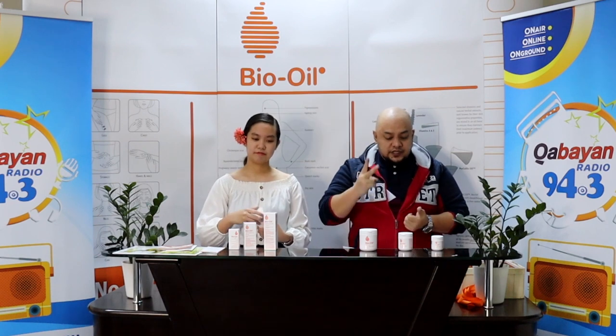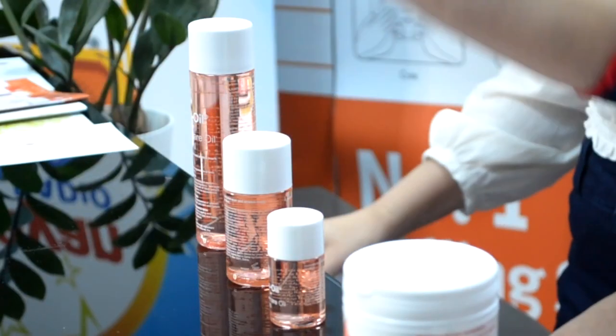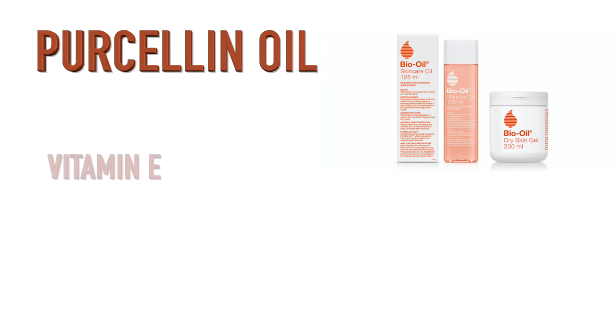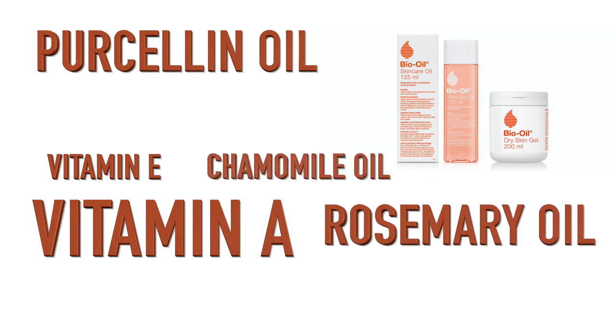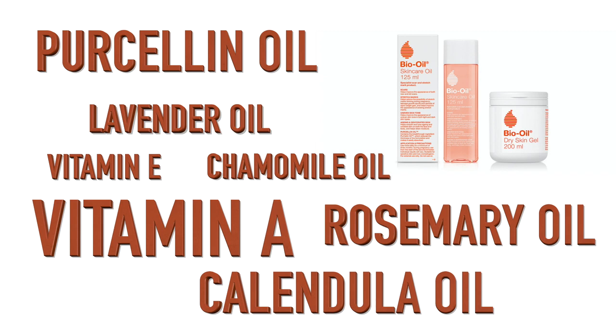It is actually the number one top-selling brand in 24 countries, including South Africa. They have 349 awards all in all for BioOil skincare. When we're talking about skincare, they have 349 awards already under their belt. So what are the ingredients of BioOil? There are seven main ingredients: purcellin oil, vitamin E, vitamin A, rosemary oil, chamomile oil, lavender oil, and calendula oil. Those are the seven main ingredients it is composed of.